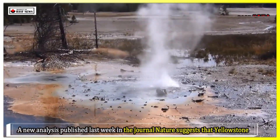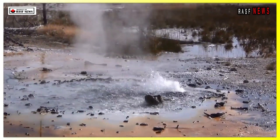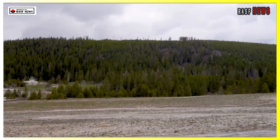A new analysis published in the journal Nature suggests that Yellowstone is unlikely to experience another major eruption, at least not anytime soon, because the magma lurking beneath its surface is compartmentalized across a network of different chambers.